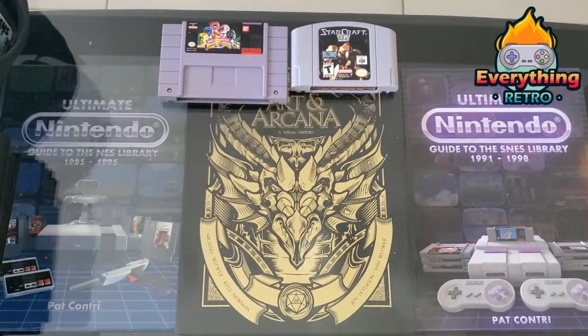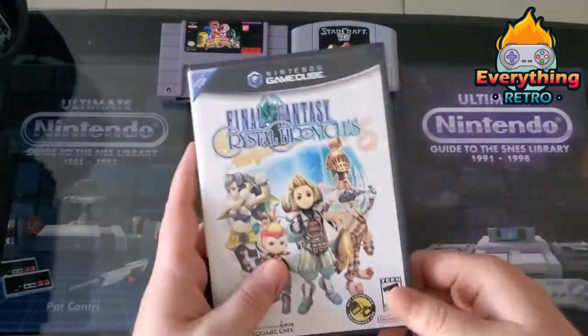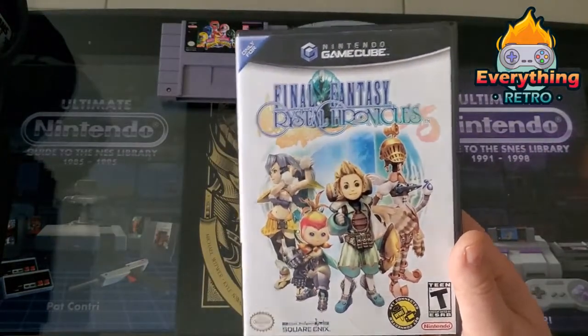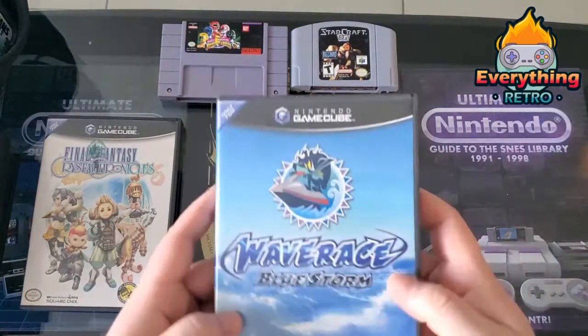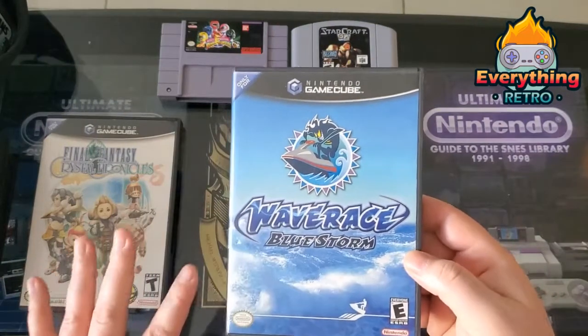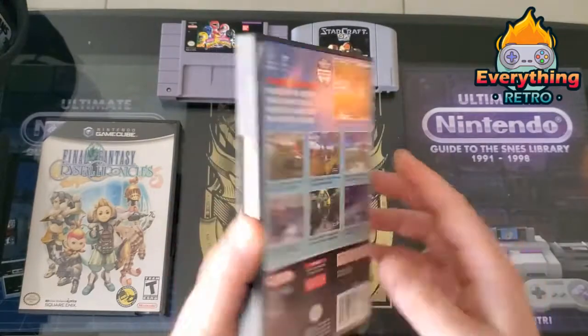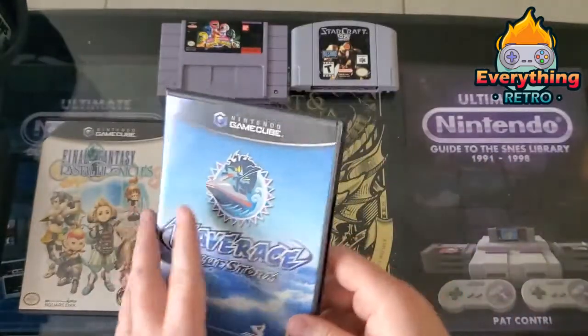Let's get into some GameCube. I didn't go nuts but I did pick up some heavy hitters this month. First is Final Fantasy Crystal Chronicles — complete, in good shape, got a good deal on it. I still need to get the GBA Game Boy plug-in, but it's still a good addition to the collection. I also picked up Wave Race Blue Storm, complete and in great shape. I love Wave Race for the original N64 — one of my favorite games on that system.